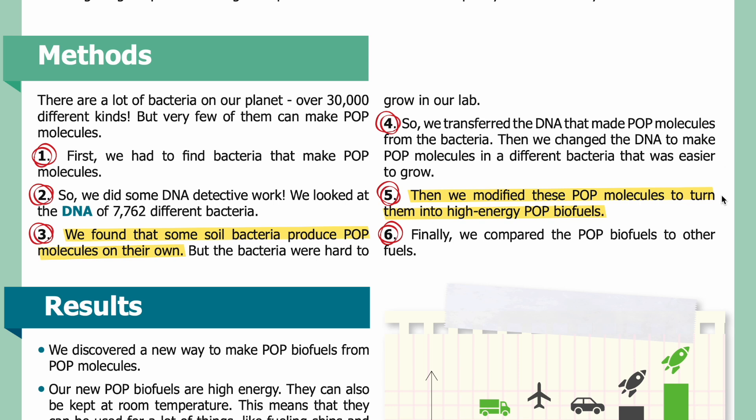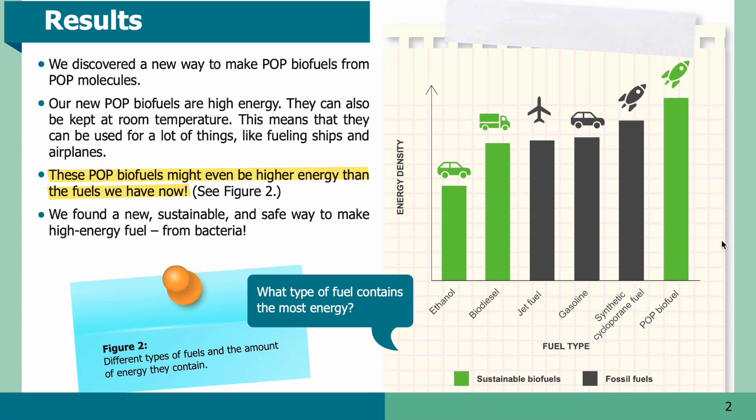Then we modified these POP molecules to turn them into high energy POP biofuels. Finally, we compared the POP biofuels to other fuels. We discovered a new way to make POP biofuels from POP molecules. Our new POP biofuels are high energy and can also be kept at room temperature. This means they can be used for a lot of things, like fueling ships and airplanes. These POP biofuels might even be higher energy than the fuels we have now. We found a new sustainable and safe way to make high energy fuel from bacteria.